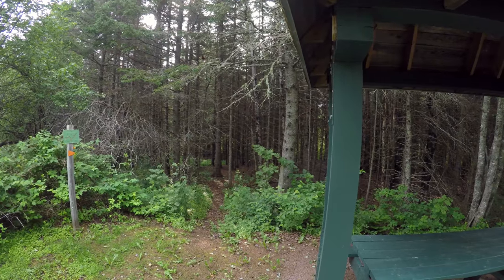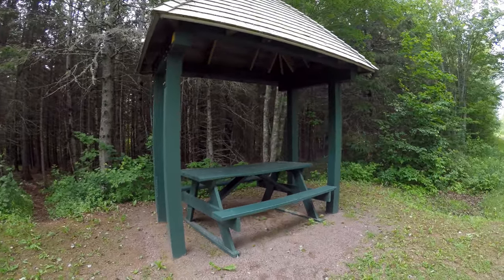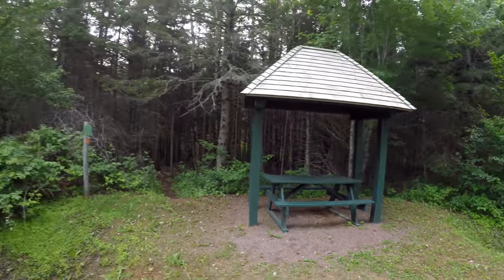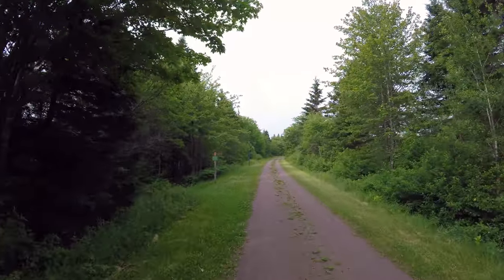An angry robin scared the crap out of me! Coming into the shelter — if you look under the shelter, underneath is a nest, and now the mama robin is very angry with me. Here's where we go back in the woods again.